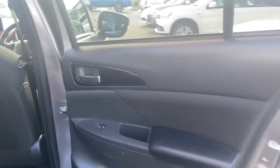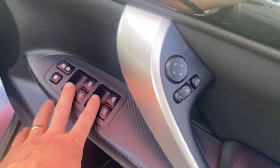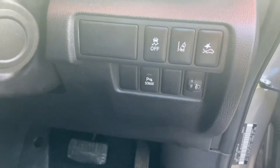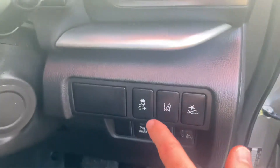Coming just here you've got the door card — mirror controls and your folding mirror there as well, window controls, door locks and window locks. You do have your safety pack — you get your lane departure, your pre-collision warning, and also your parking sensors there as well with traction control.